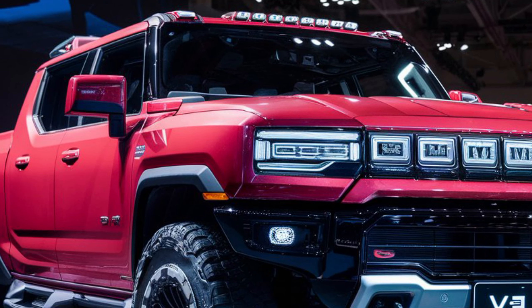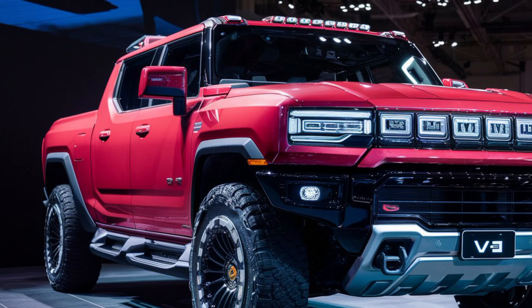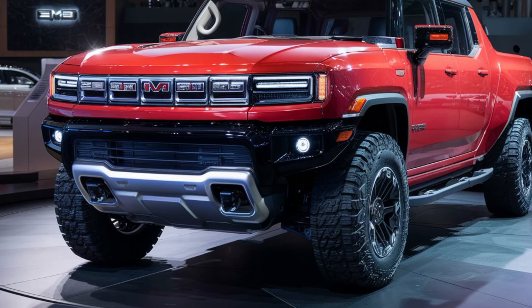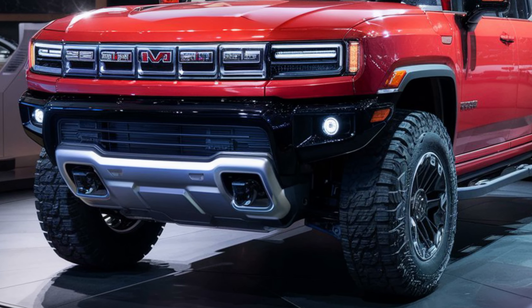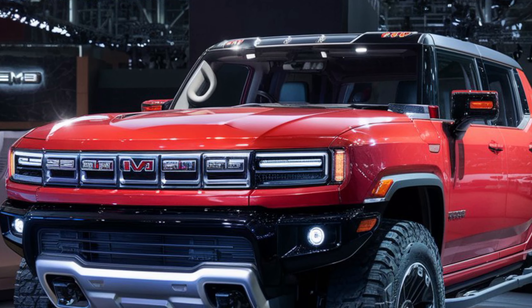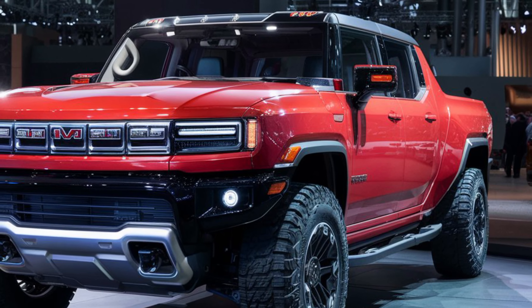The 2025 GMC Hummer EV pickup is more than just a truck — it's a statement. It's a symbol of power, capability, and innovation. It's not for the faint of heart, but for those who crave an electric adventure machine, the Hummer EV delivers the goods.